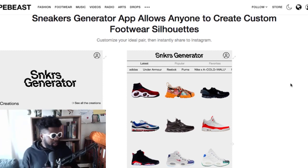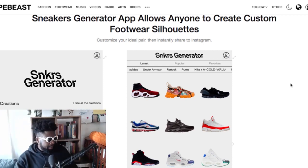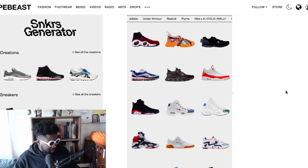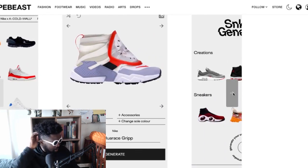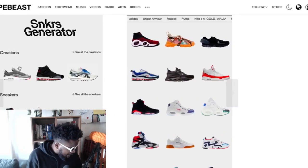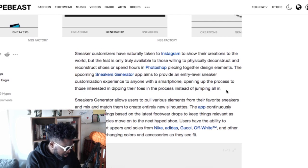It's a Sneaker Generator app — it allows anyone to create custom footwear silhouettes. I've got it on the screen here. Essentially you're going to be able to put hybrid shoes together. On screen we've got that weird Huarachi with something on the front, Huarachi Grip, Air Max 97s with an Air Max One sole, Jordans with different soles, and those weird Gucci shoes with different soles. Essentially you can join them together.